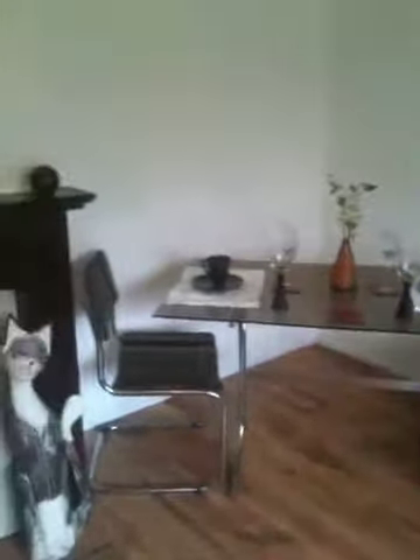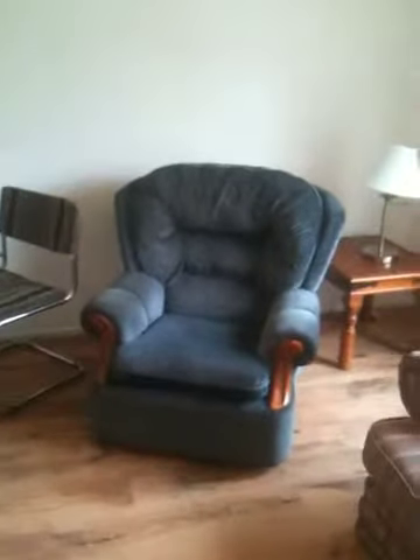We've got the table laid out for a nice meal and I'll just take you around the room. There's a nice fireplace. All the televisions, as I say, are Sky and internet is included in the cost of the room. As you can see it's laminate flooring for easy maintenance, to keep it clean.